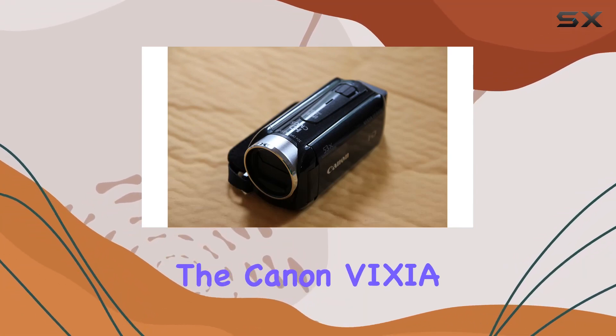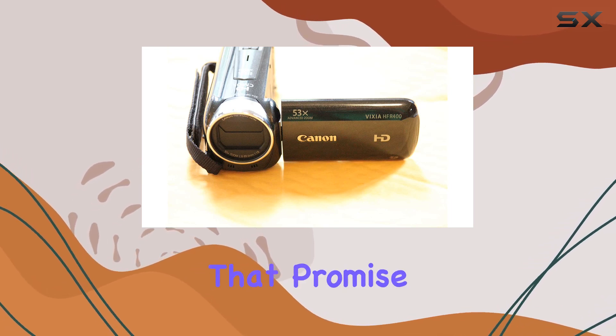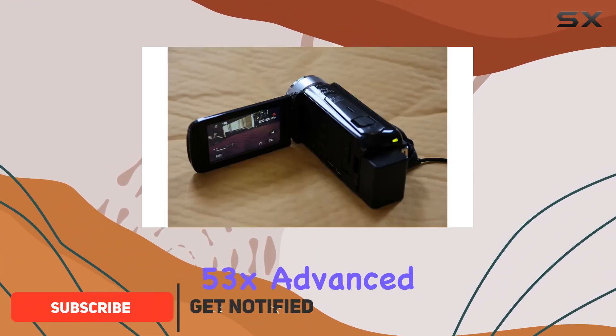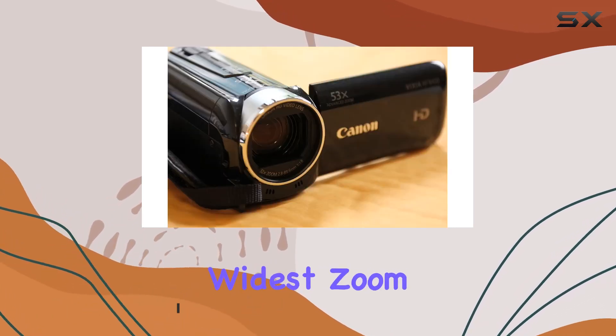Today, we're delving into the Canon Vixia HF-R400 HD camcorder, and it's packed with features that promise an exciting video shooting experience. The genuine Canon HD video lens boasts a whopping 53x advanced zoom, providing incredible range and clarity, even at the widest zoom settings.